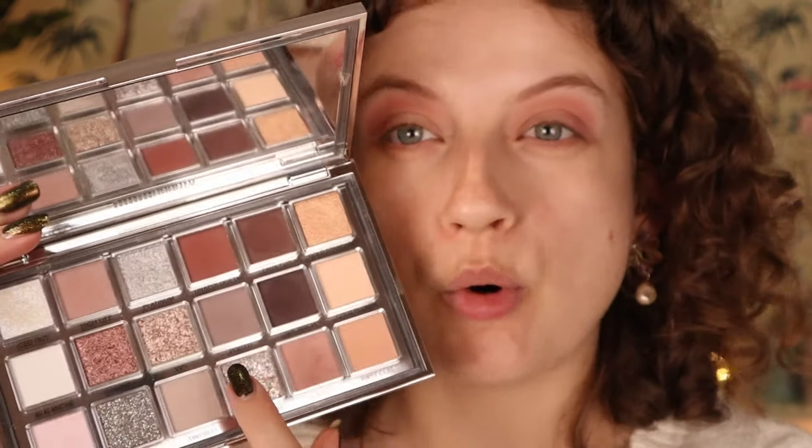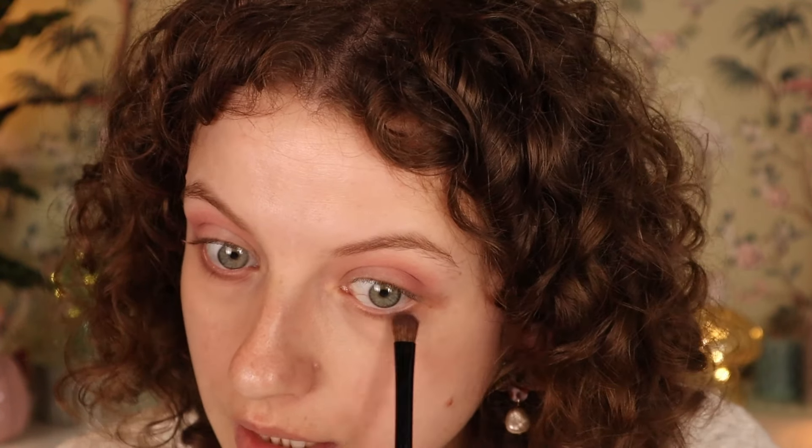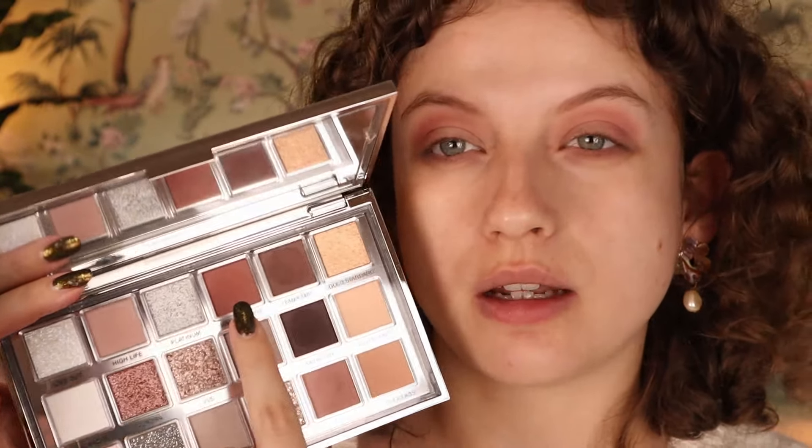I'm going to apply the shade Poised on the lower lash line — it's more of a gray shade. There's not too much gray in this palette, but if you're not a huge fan of gray there are still a lot of different looks you can do. I like a bit of gray combined with something more neutral or even warm. Now I'm going into Unapologetic — a little bit deeper. It's not really cool-toned; it more complements cool-tone looks.